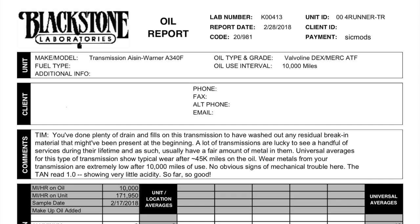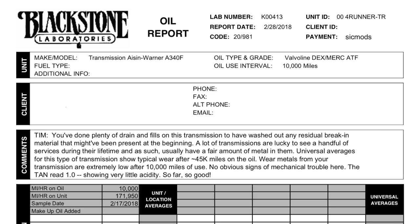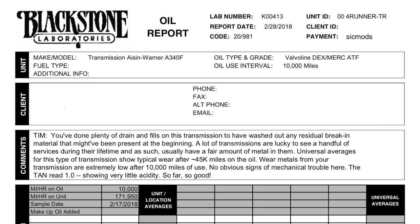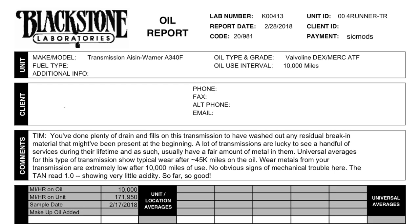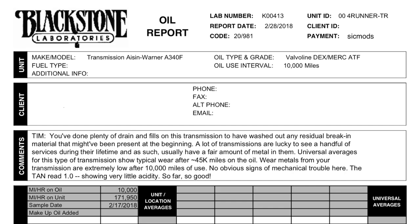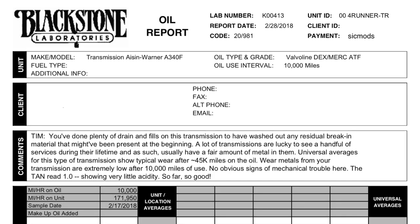Now let's take a look at the analysis of my automatic transmission fluid. It starts off with the description of the make and model of your transmission, the type of fluid you were using, and the interval you changed at. I choose to do a drain and refill of the pan every 10,000 miles. I've never performed a full flush on this transmission — instead I do regular drain and refills to keep my fluid in good shape. Some people claim that drain and refills don't do a good job, but here's a report that confirms drain and refills actually do a very good job of keeping your fluid in great shape.